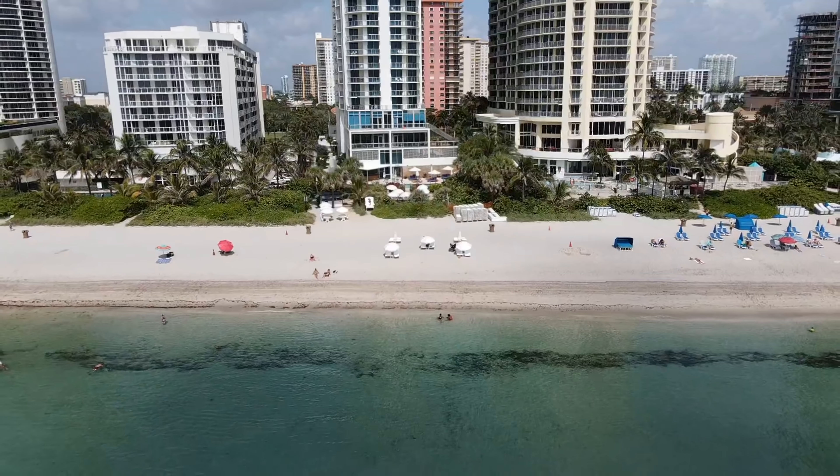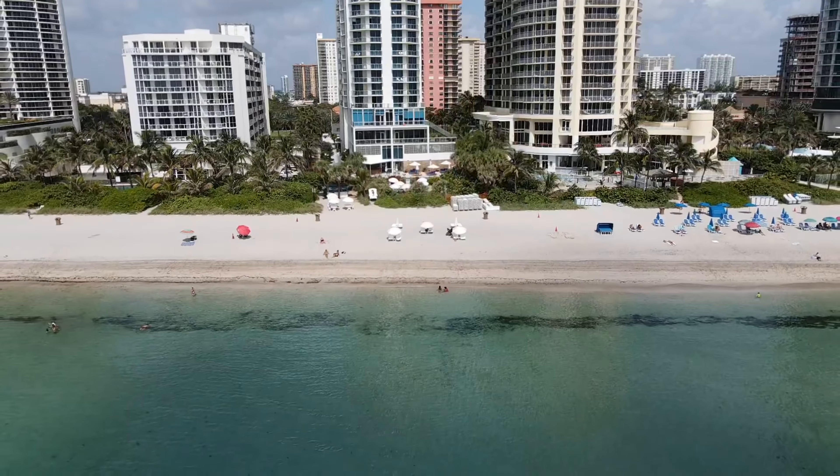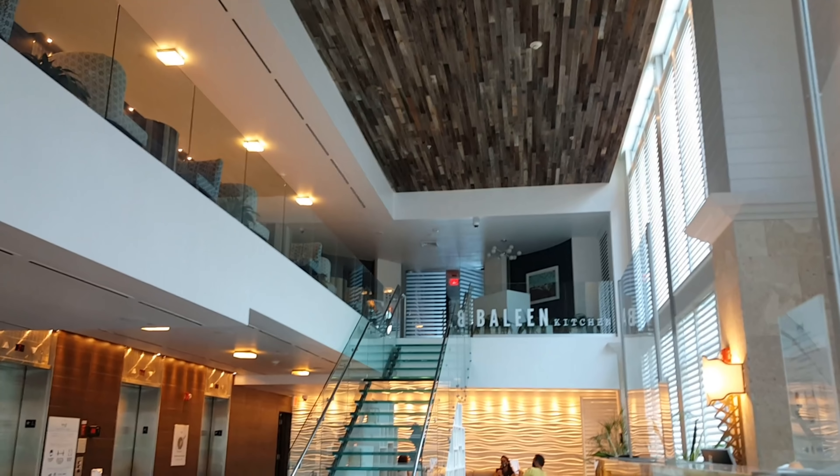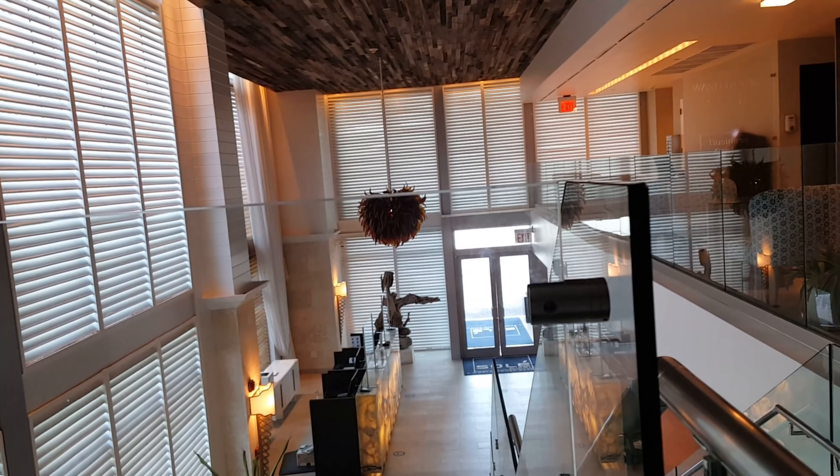We are here now — it looks pretty cool with all these modern buildings, and I'm very excited to see the ocean.